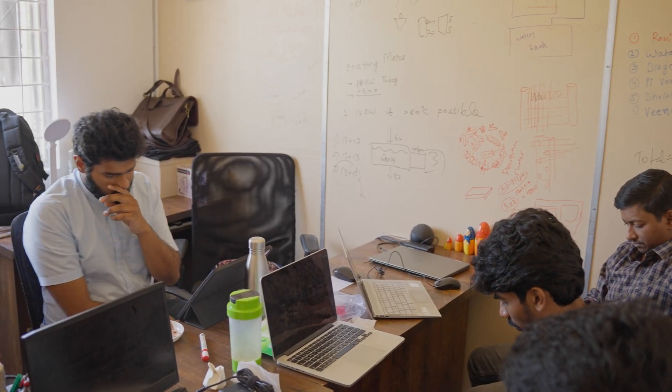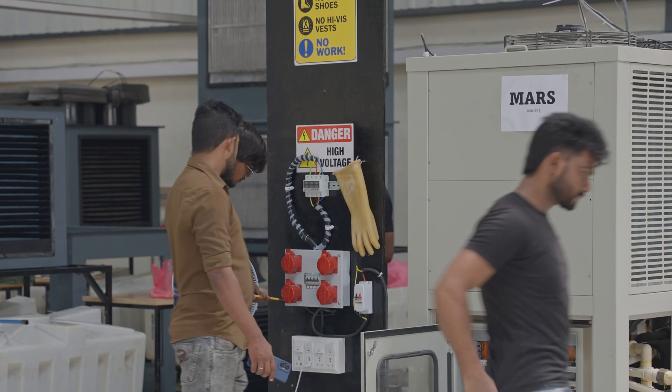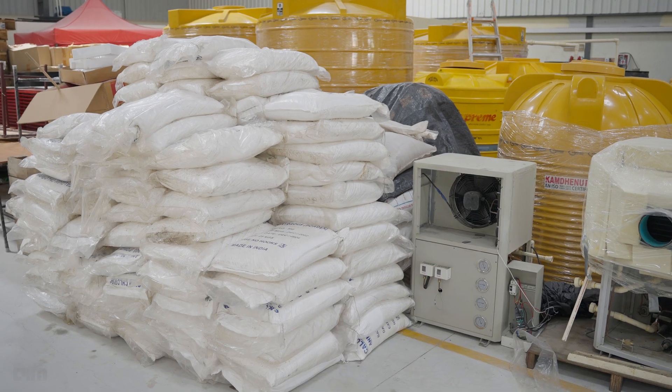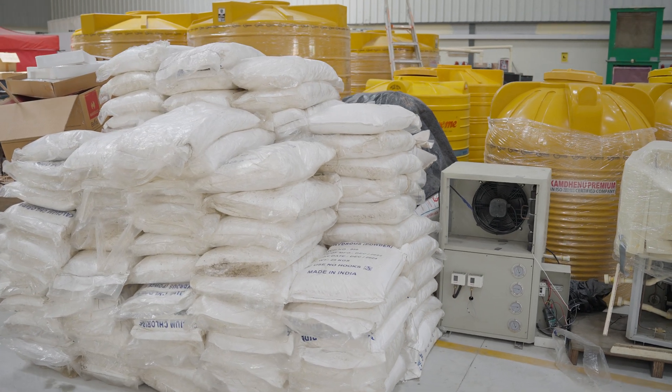Urabu Labs isn't the only company making water from air, but the use of renewable energy sources such as solar panels and biomass sets it apart from competition. We have taken a decoupled approach — we make our machines separate to the energy unit. The energy unit could be any source: solar, waste heat, biomass, or any other renewable energy source.